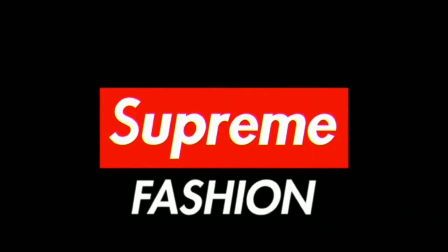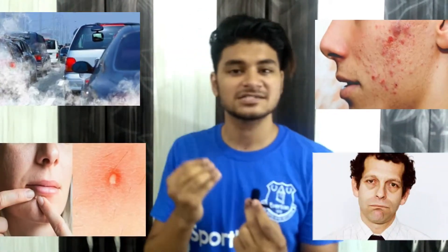Extreme summers are finally back and they bring along quite a few skin problems like pollution, acne, pimples, dark spots, redness and much more. As I said before, every problem has an amazing solution. So we are back with those solutions. I request you to watch this video from start to end without skipping any part, because I don't want you to miss any important topic in this video.